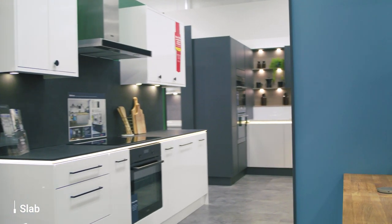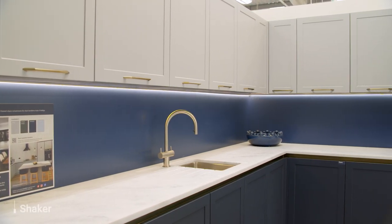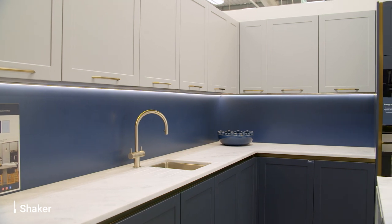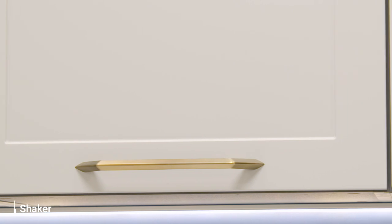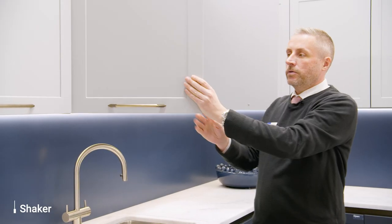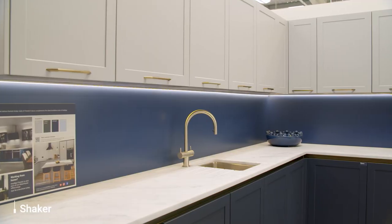Moving on from the more modern styles, we have our shaker range. We've got the Chester range. It's got a shaker panel — nicely smoothed so there aren't any edges for trapping dirt. It's nice and easy to clean, and this is a painted finished door. The interior is a matching colour so you've got that really nice sophisticated look.